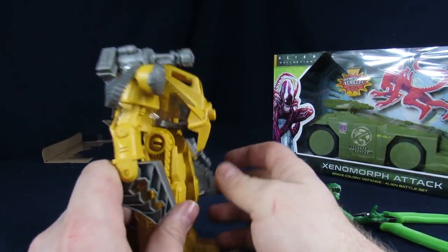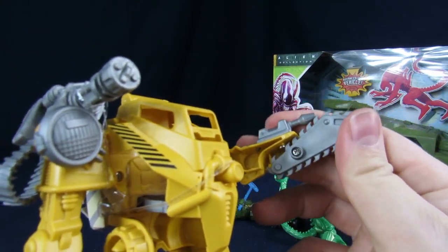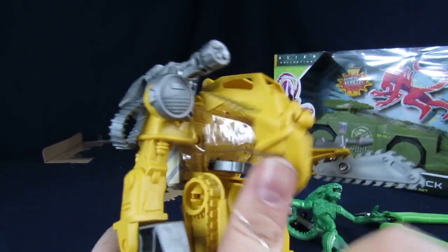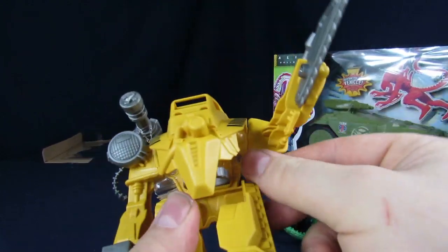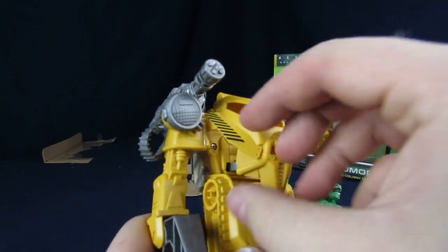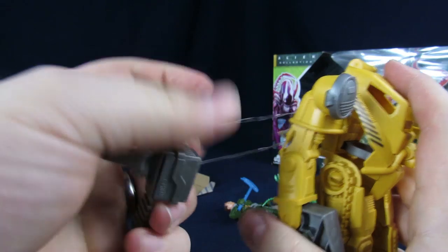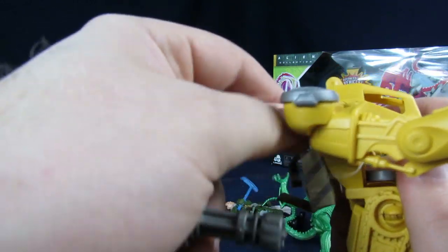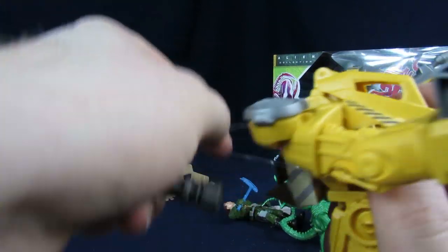For the power loader, it's got chainsaw hands that are articulated. It's got a little gun on the top. It looks like that guy — I also like how it has a chaingun on the top. Why does a power loader have a chaingun? Why doesn't the power loader have a chaingun? In the movie Aliens, the power loader is a sweet-looking thing, but it's just power equipment. So how do you make it look better? Chaingun and chainsaw, son.